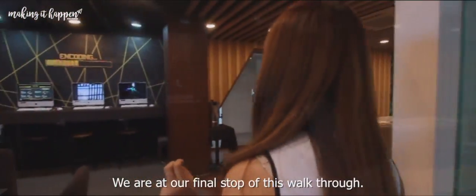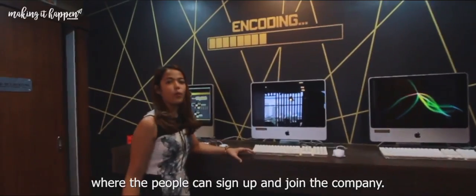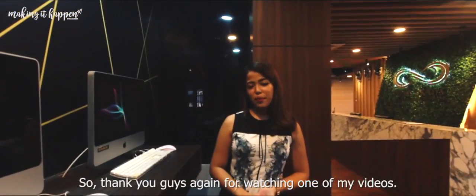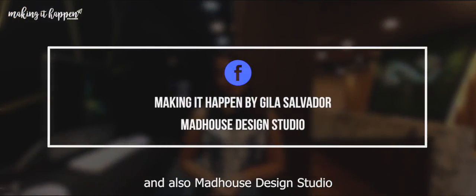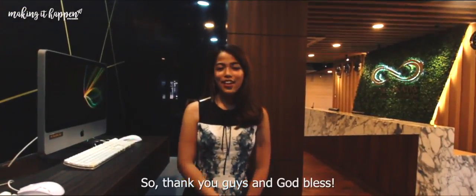So over here we are at the final stop of this walkthrough — the map area, which is the coding area where people can sign up and join the company. So thank you guys again for watching. I hope you stay tuned for more videos coming soon. Don't forget to like our page, Making It Happen by Gila Salvador, and also Madhouse Design Studio if you want a design and construction service from us. Thank you guys, and God bless.